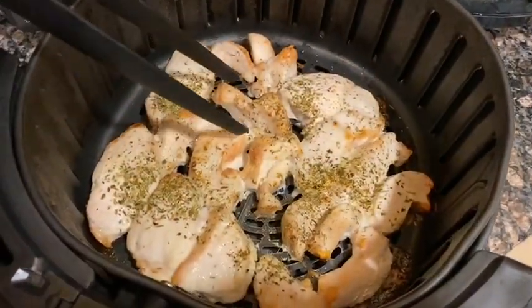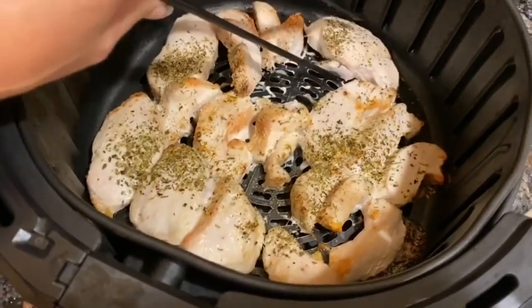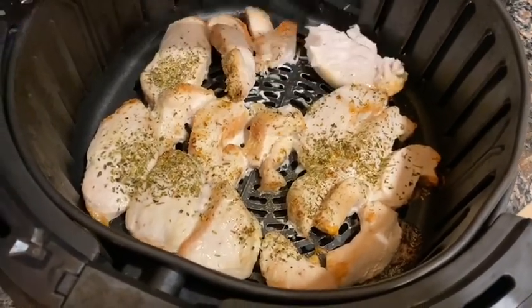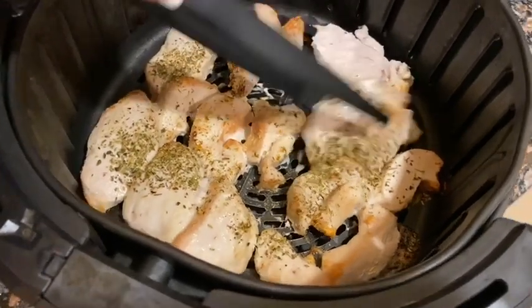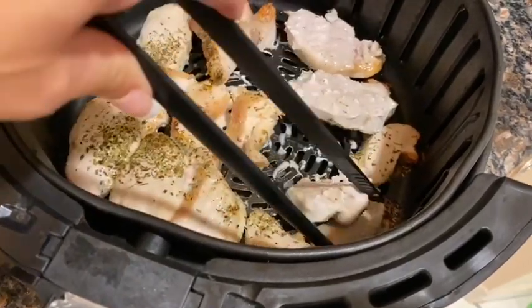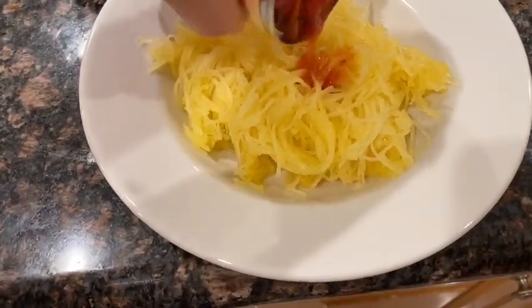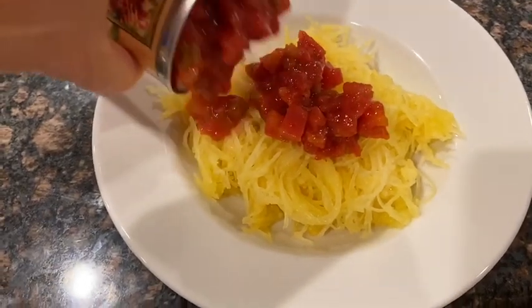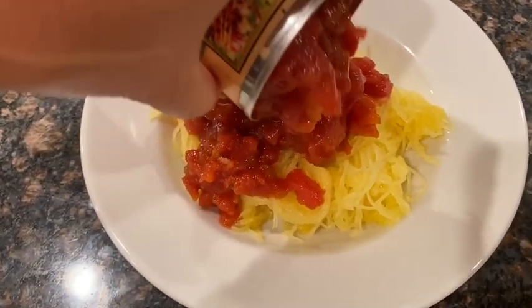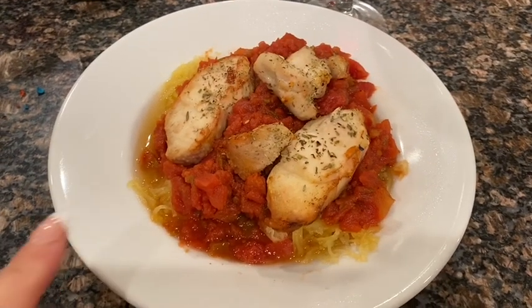We have six minutes left and I'm just going to start turning this chicken. It looks good — definitely needs to be turned. Here's my spaghetti squash and I'm just going to dump the tomatoes right on top and then microwave it all together.